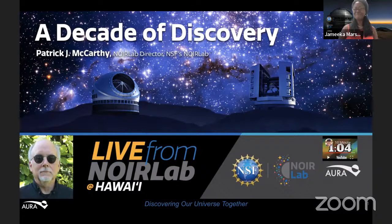Aloha, and welcome to this month's episode of Live from NOIR Lab from Hawaii. My name is Jameika, and I am an outreach assistant at the International Gemini Observatory, which is a program of NSF's NOIR Lab. Joining me today in the YouTube chat is my colleague Le'Nani Lohsi.